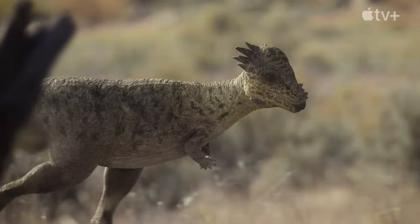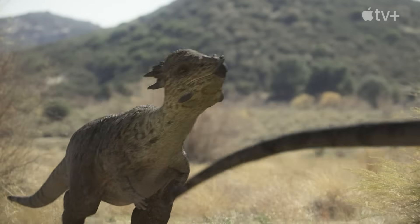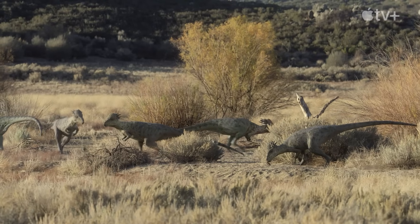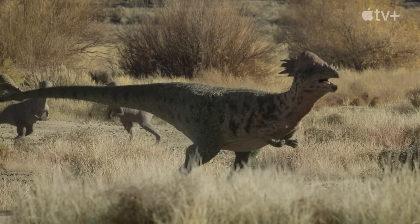The most distinctive feature about the Pachycephalosaurs is this really weird dome that they have on their head. All around it is a series of very odd tubercles and knobbles and bobbles. They look quite dragon-like.